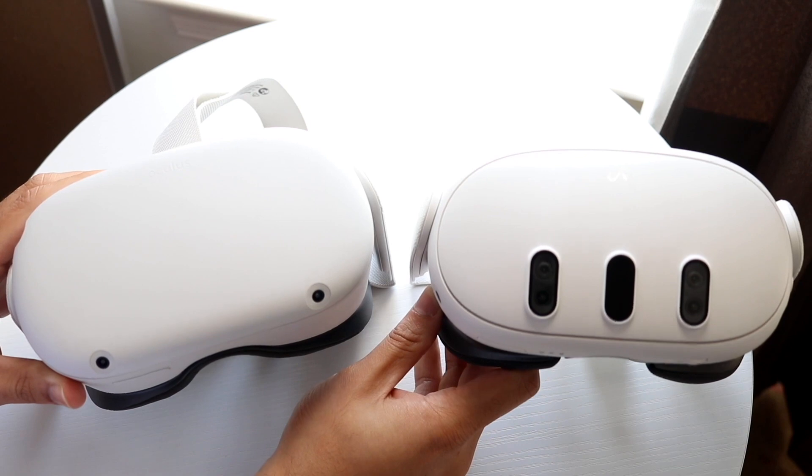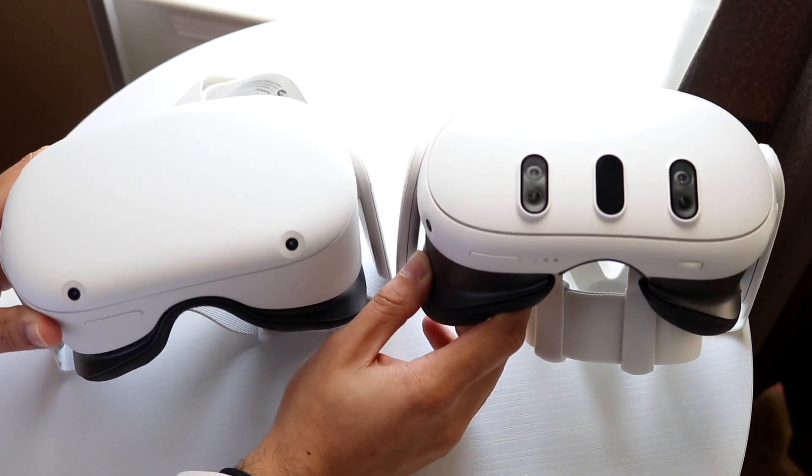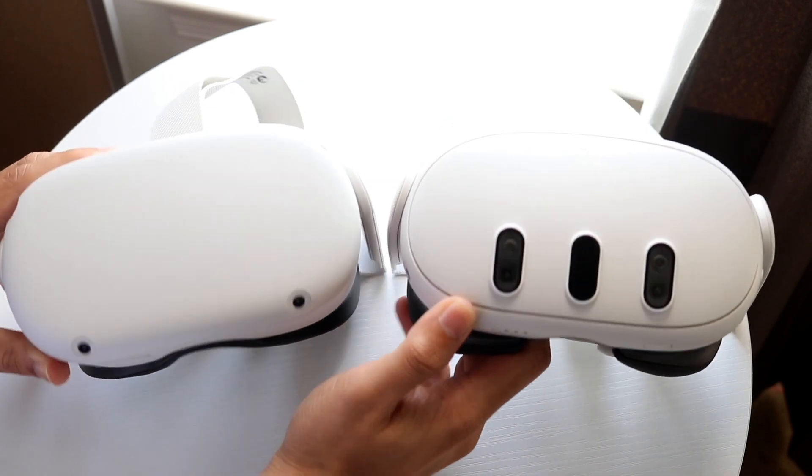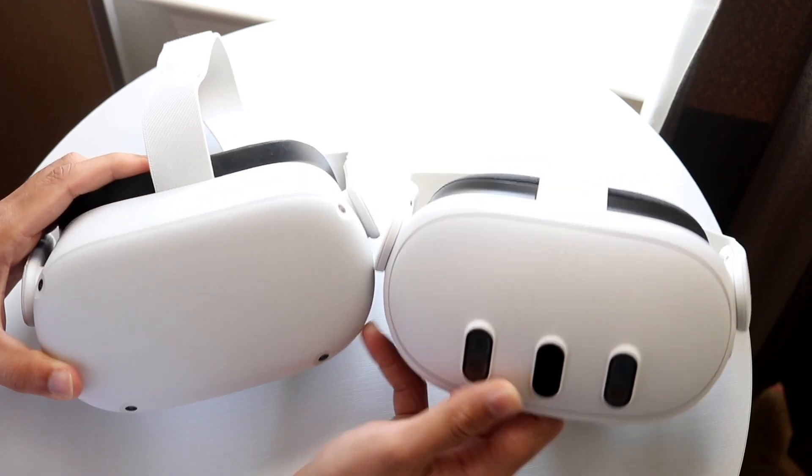For a lot of people that's probably all you're going to have to do, and that's the very first step I'd recommend doing in order to fix this problem. Just plug it in, see if that ends up working, and for a vast majority of people that's probably all you're going to have to do.